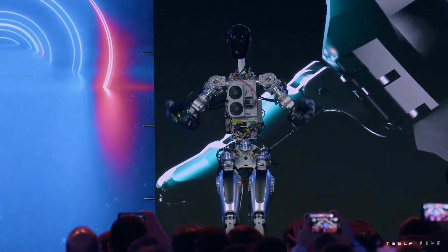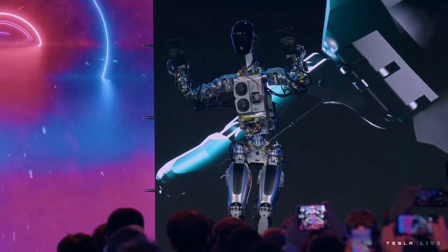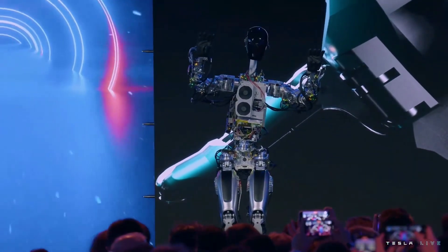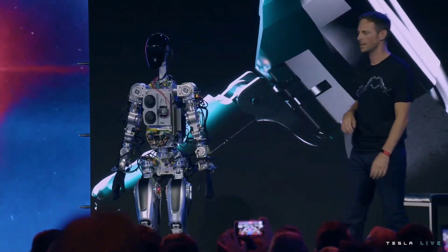I think the bot got some moves, too. This is essentially the same self-driving computer that runs in Tesla cars.